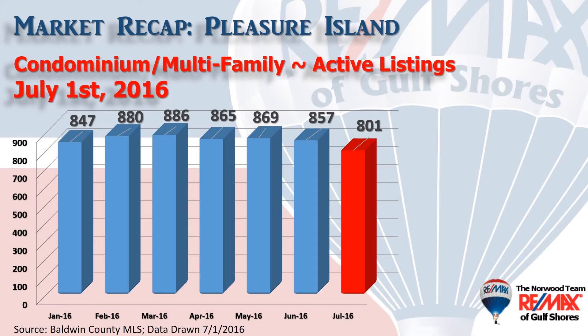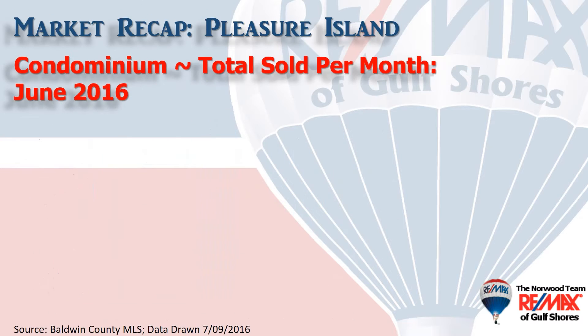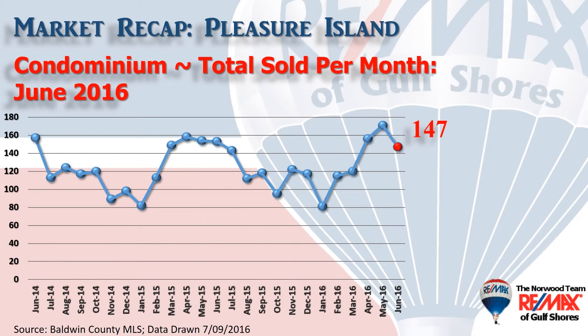Here's inventory — the number of condominiums that show as active on a month-by-month basis going back to January. Here are condominium sales on a month-by-month basis for the last two years. After two record months, we still had a great month with 147 condominiums changing hands in the month of June.